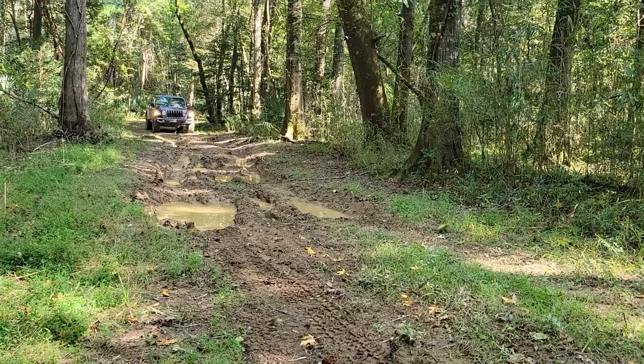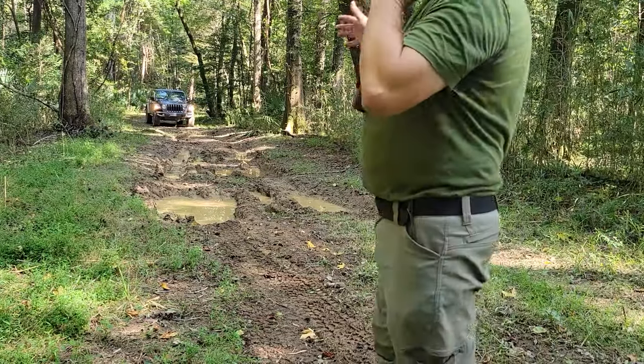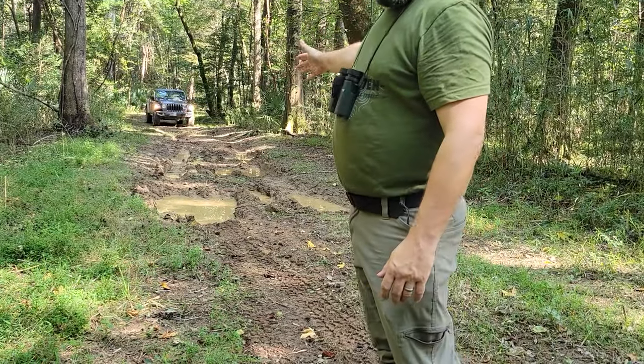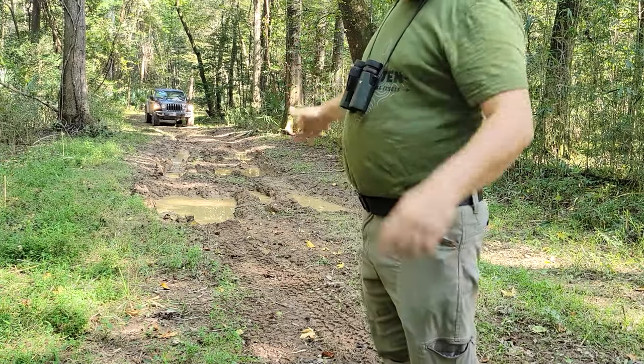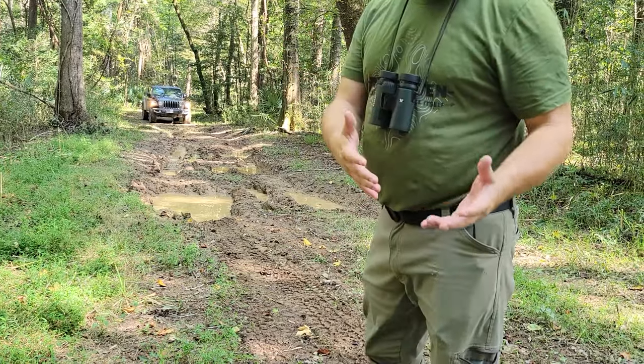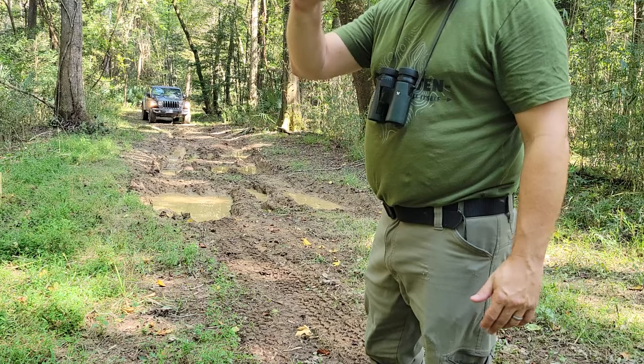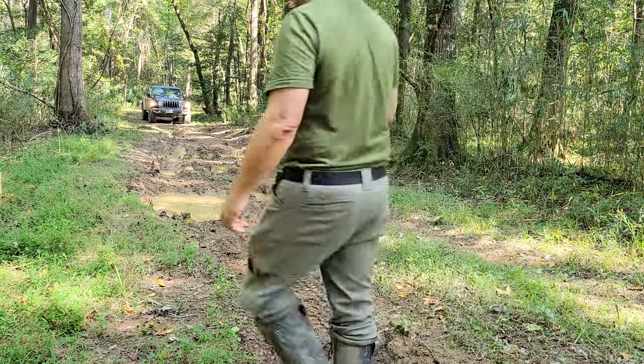Now obviously we could slam it through here real quick with pretty much any vehicle — sorry, you're gonna see some mosquitoes on the lens — we could drive through fast and hop our way through with momentum, but then we risk breaking things. The beauty of the lockers and the ground clearance is we can crawl through it without any issue.